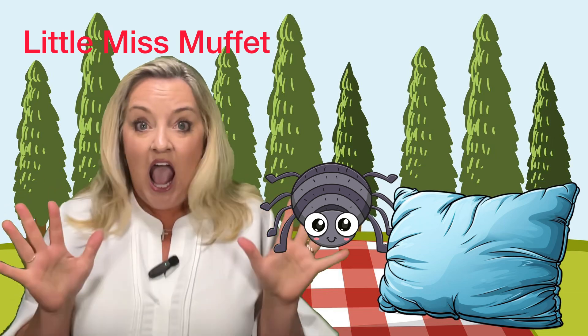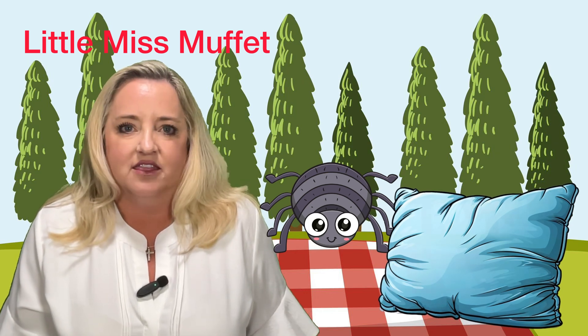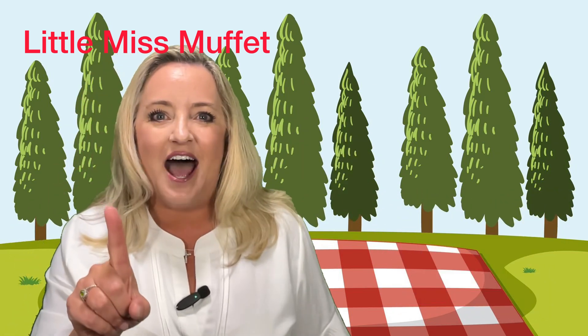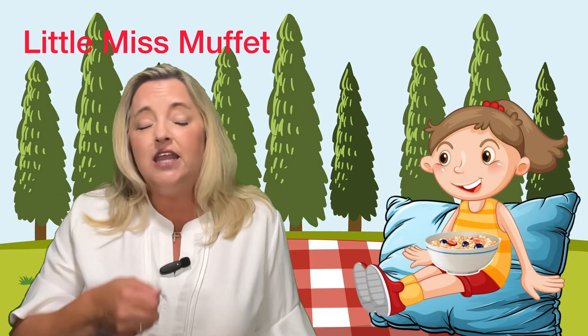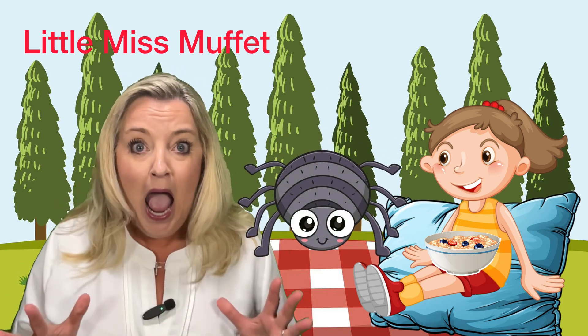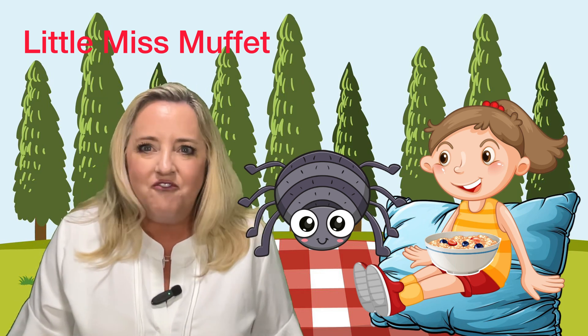Good. You got to do the little 'ah' in there, okay? Because who wants a spider to sit down beside them? Certainly not me. Let's do it one more time. Here we go. Little Miss Muffet sat on a tuffet, eating her curds and whey. Along came a spider — ah — sat down beside her and frightened Miss Muffet away.